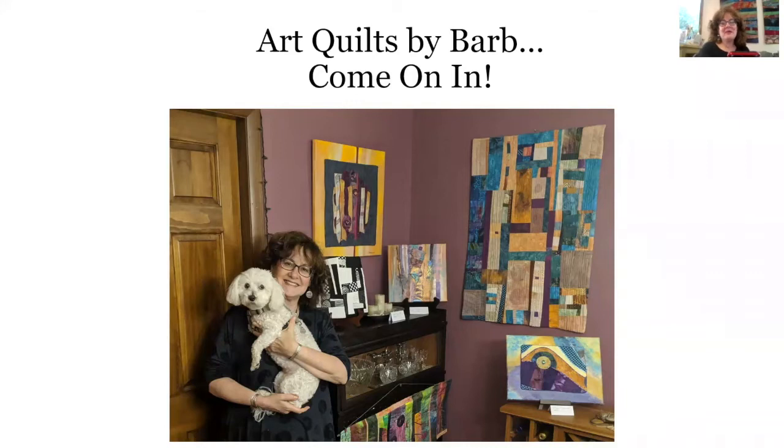Hi there, my name is Barbara Behrman, and I first want to start by thanking Robin and the Community Arts Partnership for finding creative ways to bring artists and the community together during these really strange times that we're living through, and thanks for making the art trail possible.